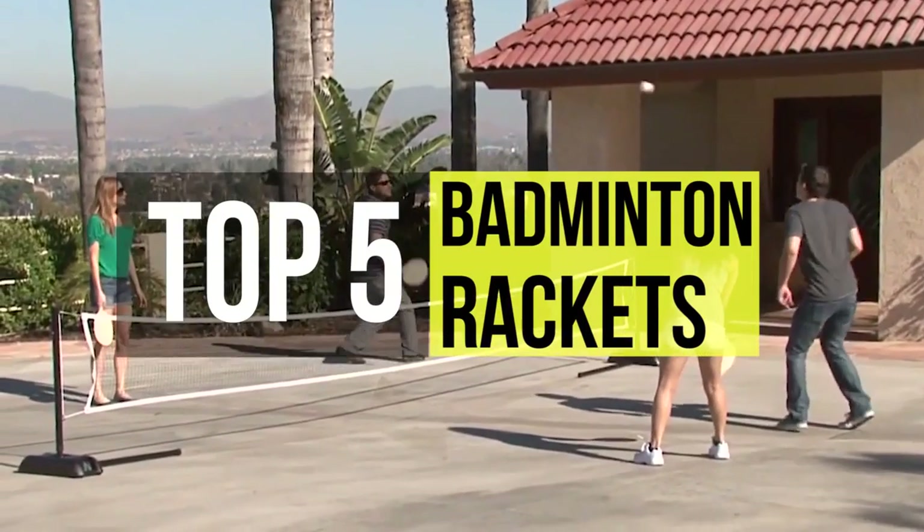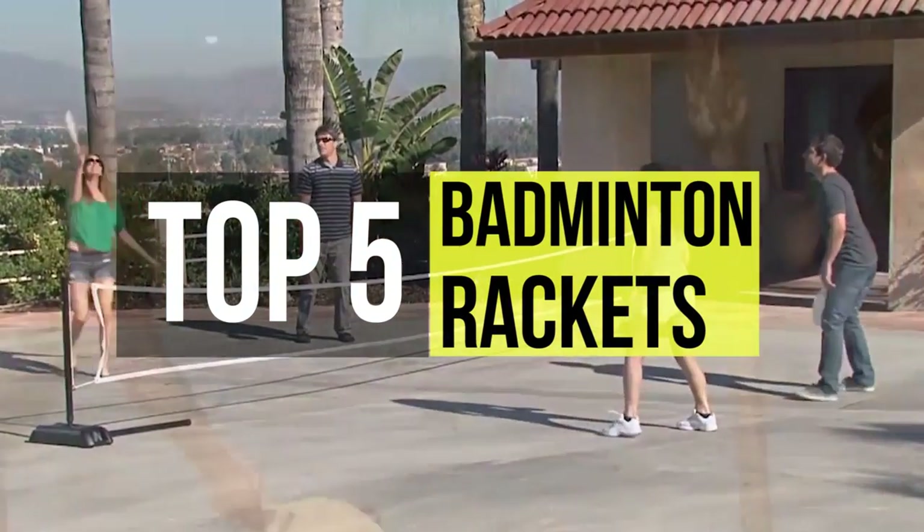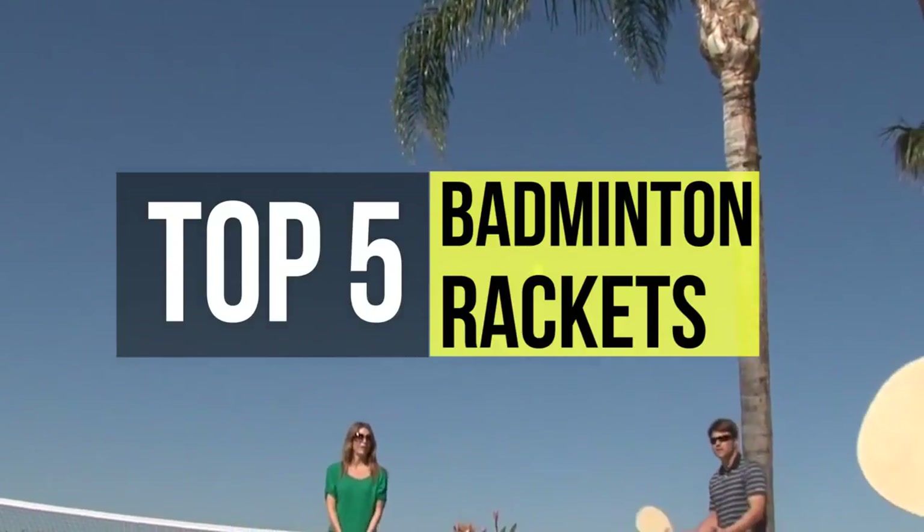We've assembled the top five badminton racket combos. Head over to the video description to get the full list of our picks for the top five badminton rackets.